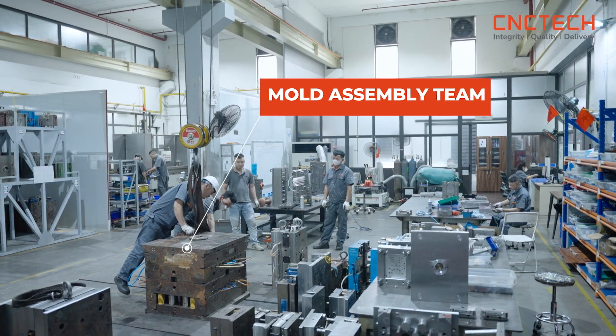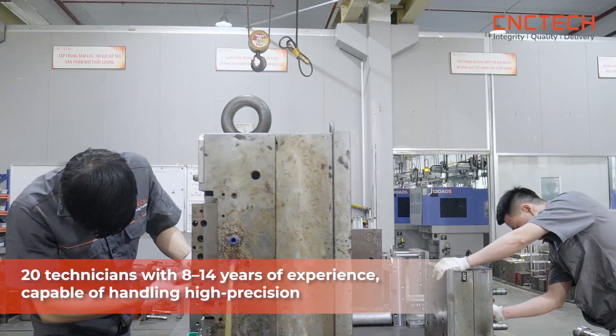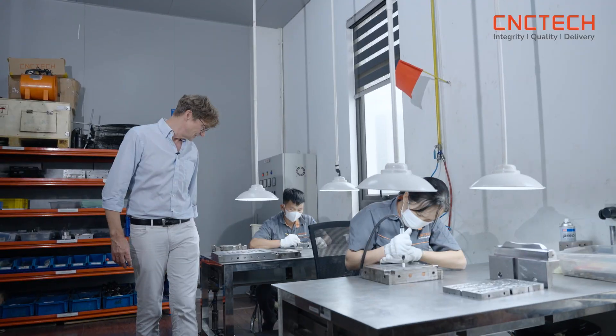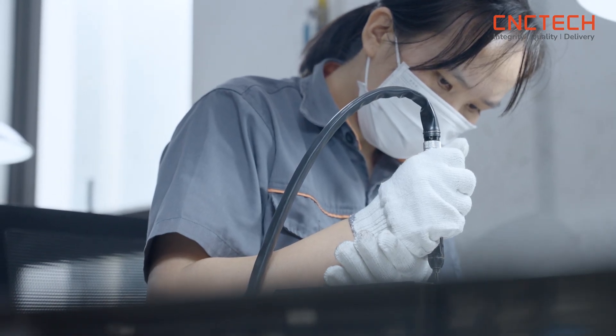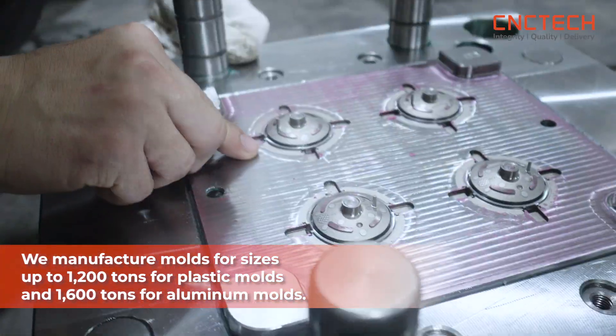Our mold assembly team has 20 technicians with 8 to 14 years of experience, capable of handling high-precision, complex structure molds with superior surface finishes — Nihon etching standard, VDI, and mirror polish up to 12,000. We manufacture molds for sizes up to 1,200 tons for plastic molds and 1,600 tons for aluminum molds.